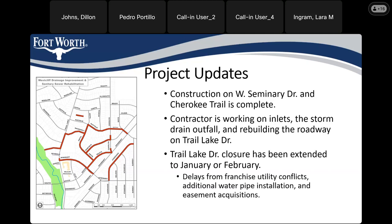We have had to extend our closure of Trail Lake Drive. We were initially planning to have it reopened in August and we've clearly missed that deadline. We are now planning to keep it closed to finish construction until January or February. We experienced delays from franchise utility conflicts, additional water pipe installation added to the project, as well as easements that the city had to acquire, which slowed us down.